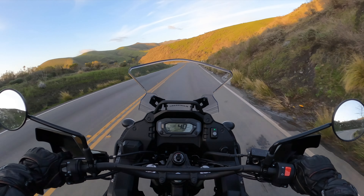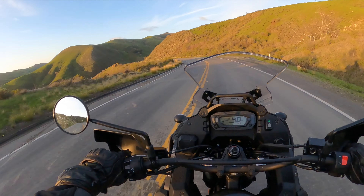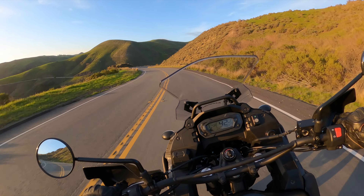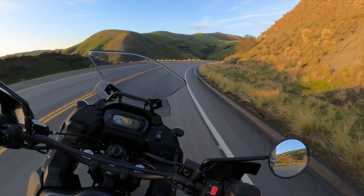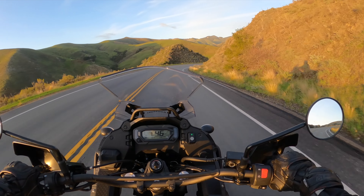I definitely spend entirely more time on the freeway and commuting with a motorcycle than I do going off-road. I would say I'd be more of like a 90-10, even if that. I rarely took the 250L off-road.